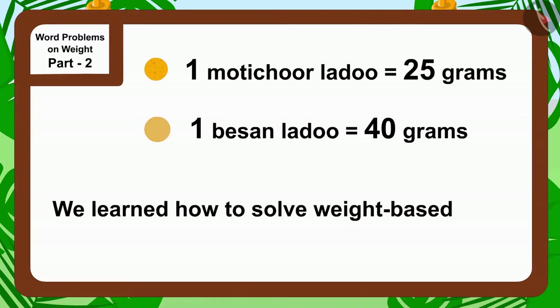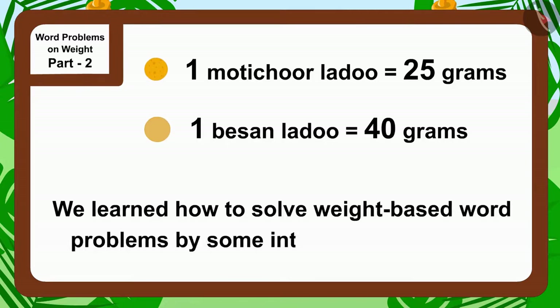Children, in this video we learned how to solve weight-based word problems using some interesting examples. In the next video we will see some more interesting examples related to this.